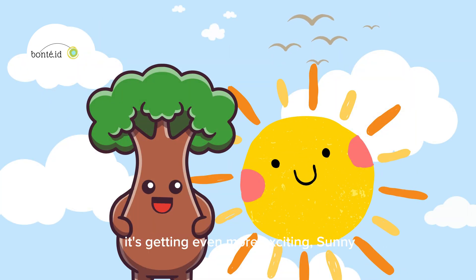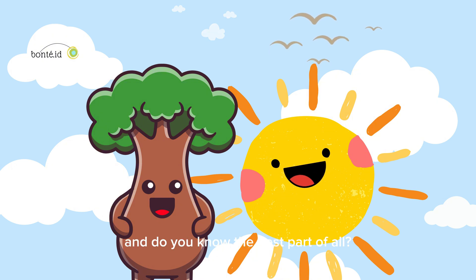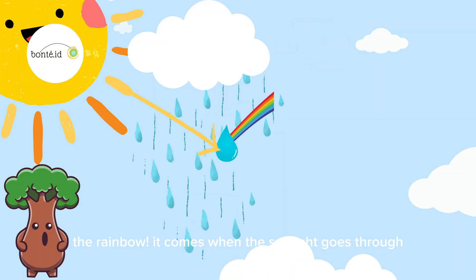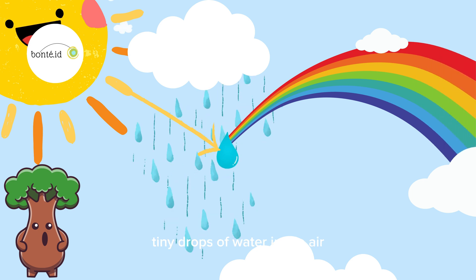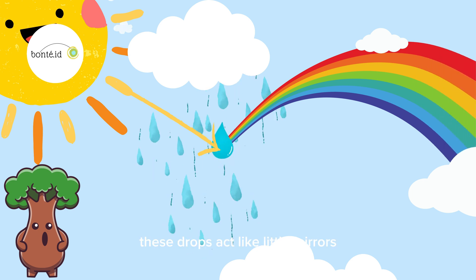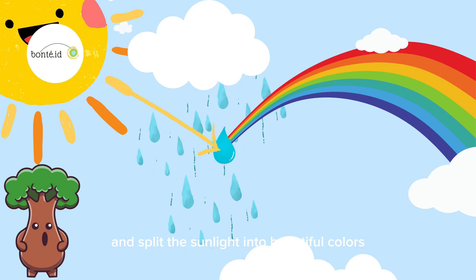So cool! It's getting even more exciting, Sunny! It sure is, Bon. And do you know the best part of all? The rainbow! It comes when the sunlight goes through tiny drops of water in the air. These drops act like little mirrors, and split the sunlight into beautiful colors.